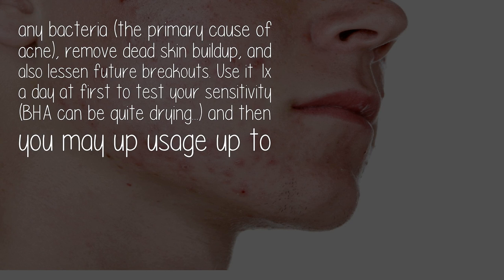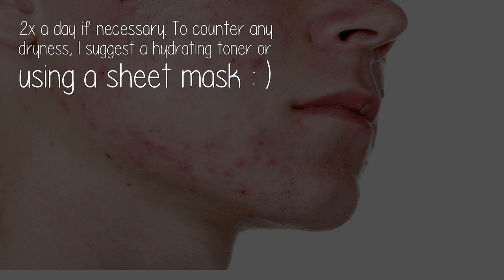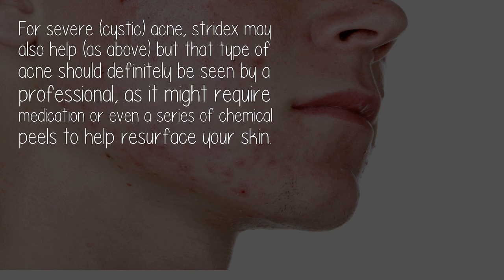Use it once a day at first to test your sensitivity, as BHA can be quite drying. Then you may increase usage up to twice a day if necessary. To counter any dryness, I suggest a hydrating toner or using a sheet mask. For severe cystic acne, Stridex may also help as described above.